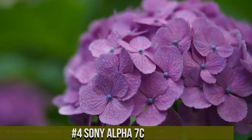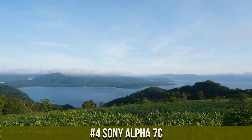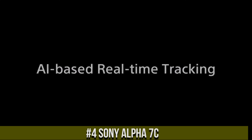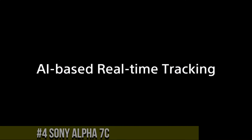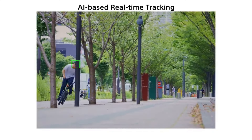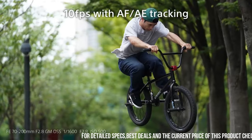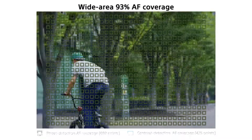Number 4: Sony Alpha 7C, a compact and lightweight full-frame mirrorless camera designed for photographers who demand high-quality performance in a portable package. With a 24.2-megapixel sensor and advanced autofocus system, the camera delivers stunning image quality with exceptional detail, clarity, and sharpness.